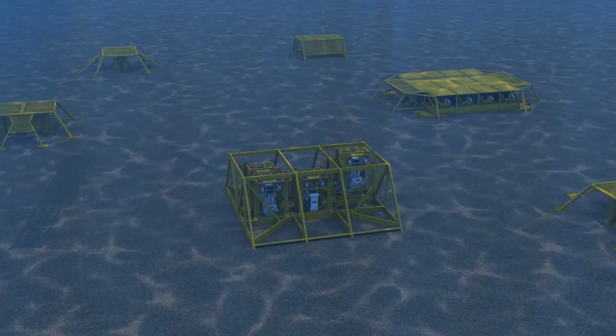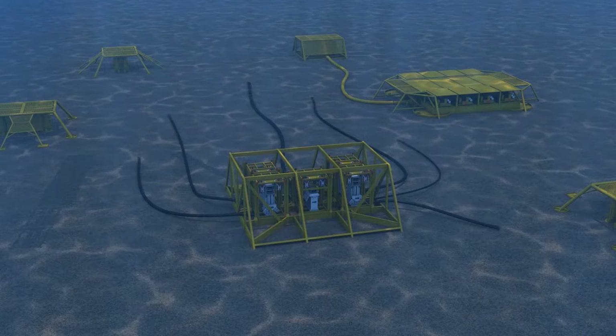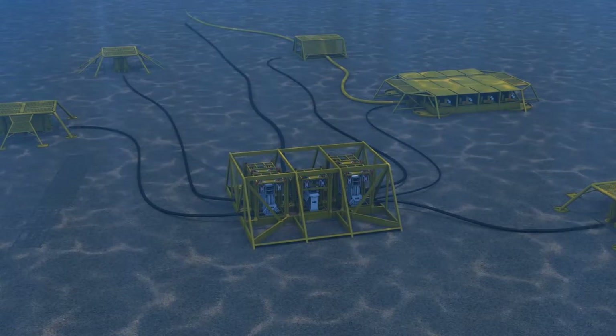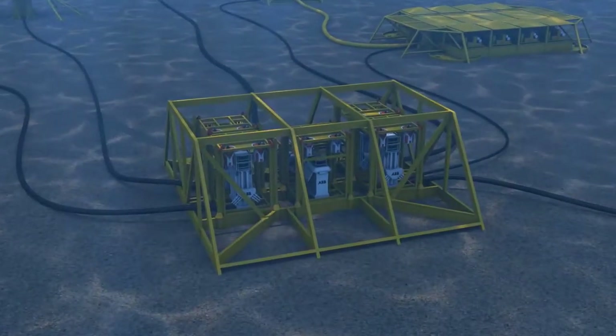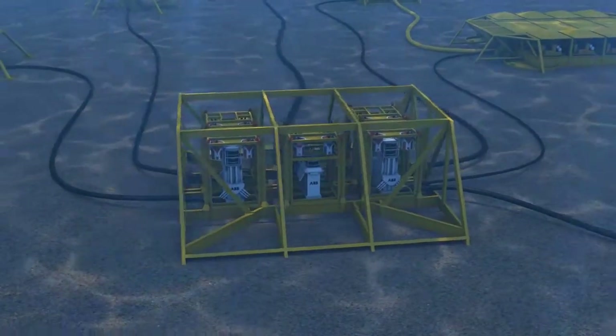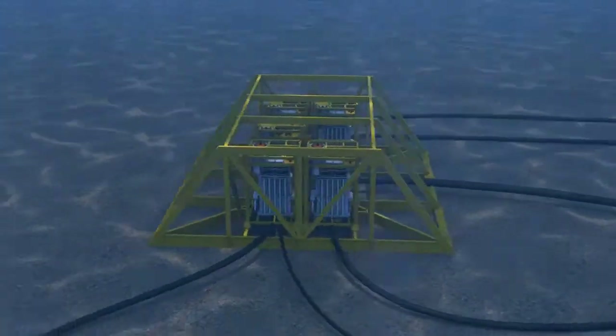With this solution, we can meet customers' different requirements and needs for gas compression, oil boosting, and providing a retrofit solution for brown fields.